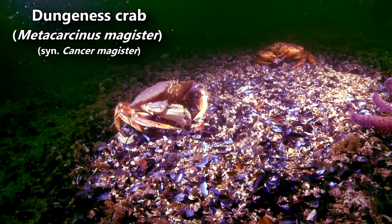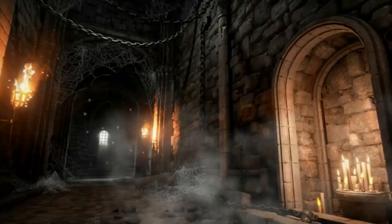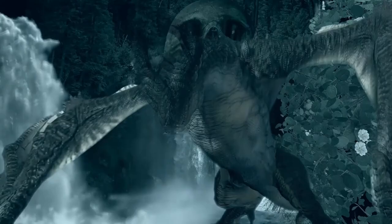Today on Animal Fact Files we're discussing Dungeness crabs. With a name like Dungeness, there has to be some meaning behind it, right? While it might inspire images of goblins and dragons in underground mazes, the name has a less fantastical origin — it has to do with somewhere these crabs live: Dungeness Spit.